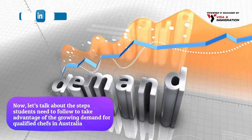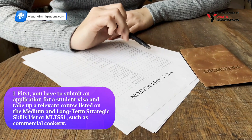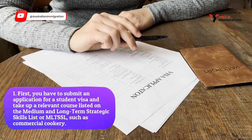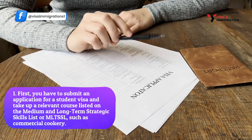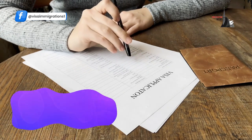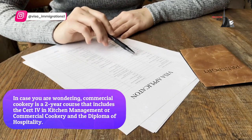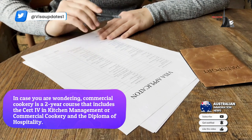Step one: you have to submit an application for a student visa and take up a relevant course listed on the Medium and Long-Term Strategic Skills List, or MLTSSL, such as commercial cookery. Commercial cookery is a two-year course that includes the Certificate IV in Kitchen Management, or commercial cookery, and the Diploma of Hospitality.